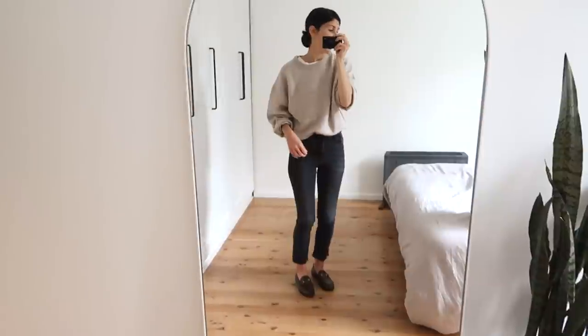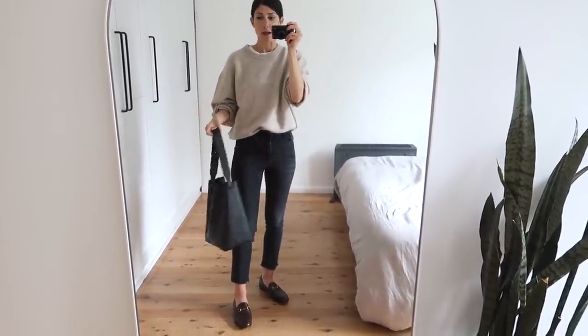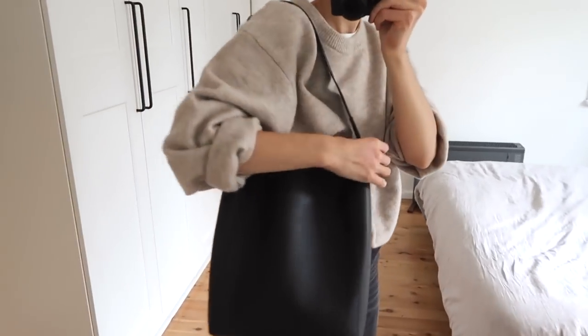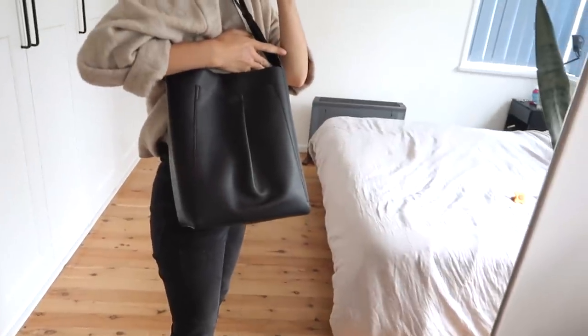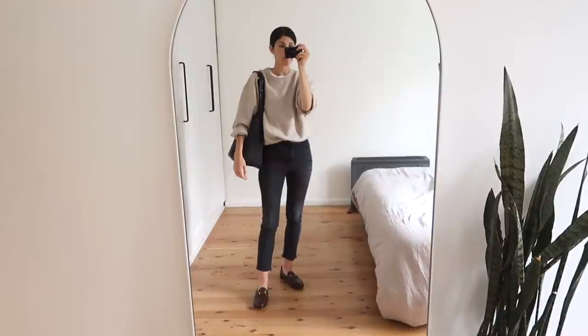My bag is a new one from Everlane, and it reminds me a lot of the Celine Sangle Seau bag which has been on my wish list for a long time. I just thought this was a really nice, more affordable alternative in really lovely smooth Italian leather. It's a lovely hobo style. What I really like is you get two bags in one — one side is smooth and the other has this pleated pocket which is really functional and handy for essentials. So that's my full Friday outfit. That is it for this week in outfits — I hope you enjoyed it. I'd love to know your favorite outfit of the week, so let me know in the comments below. Have a wonderful weekend and I'll see you on Sunday with my next video!